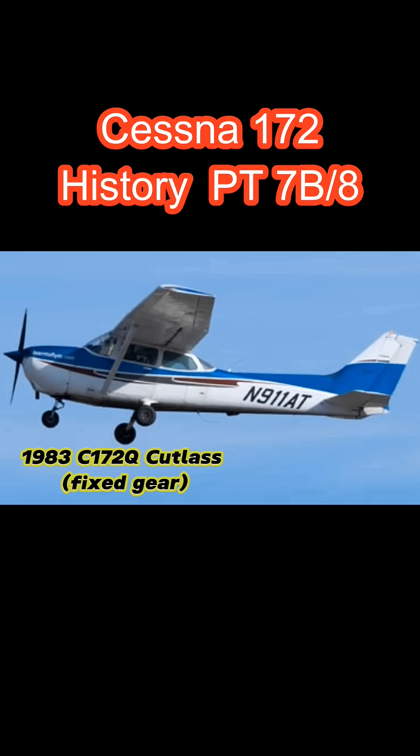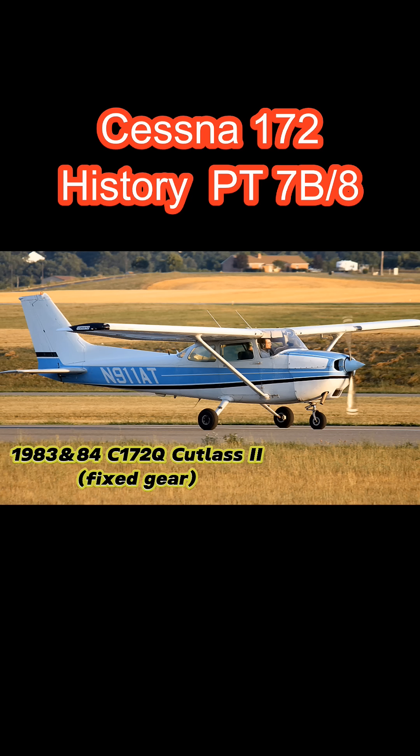There was also a Cutlass II that was offered as a deluxe model. They called it the Cutlass II/NAVPAC with IFR equipment — basically an IFR-platformed Cutlass. That was produced alongside the 172P for 1983 and 1984, and it was a short-lived model with that name.